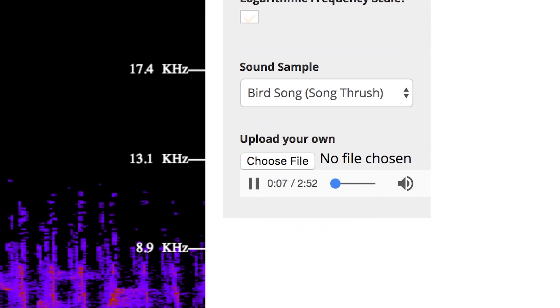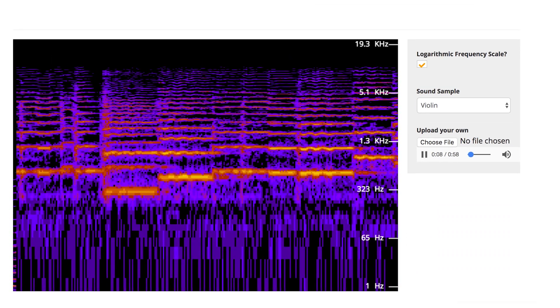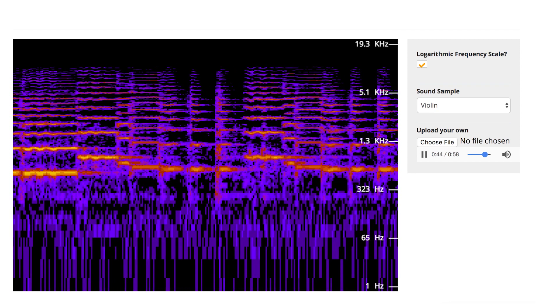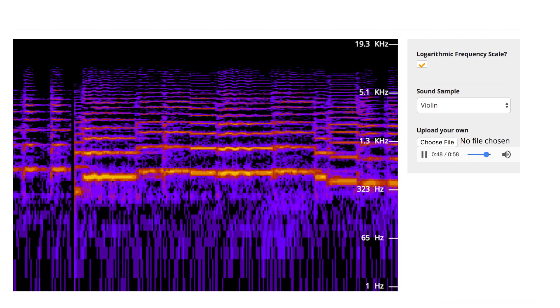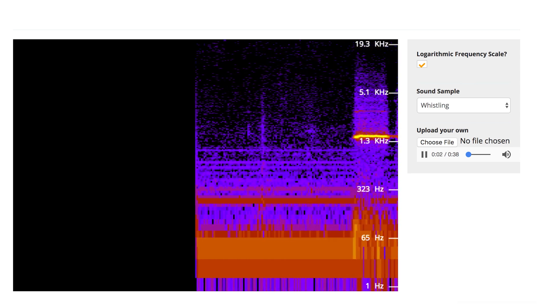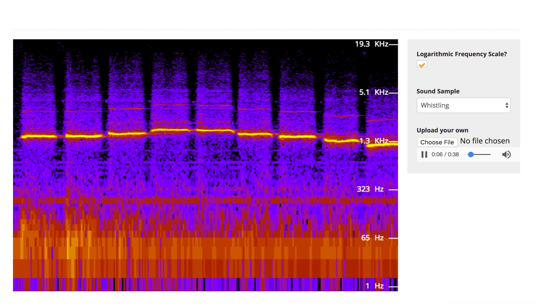You can select one of these sounds to see it at work. Look at the violin — you can see that for each fundamental frequency there are many harmonics, as represented by these brighter areas. The darker colors are indicative of lower decibel frequencies and are more difficult for your ears to detect. Other sounds have fewer harmonics, like whistling. You can upload your own sounds as well, but in order to accurately read the spectrogram, you'll need an eye for color.